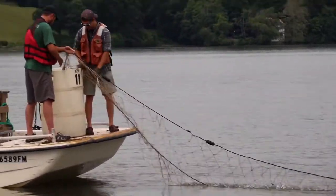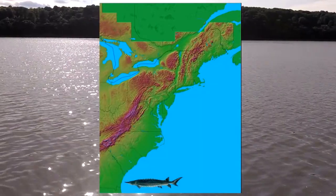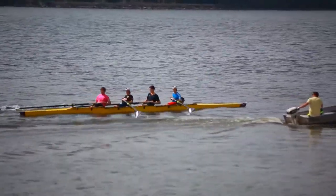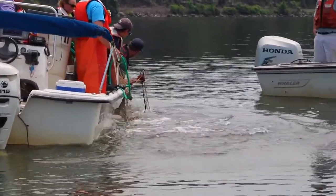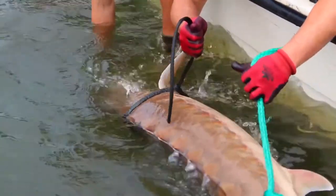People have been catching sturgeon for a variety of reasons for millennia. Today, biologists use pop-up satellite tags to study sturgeon habits and migration. Sturgeon tagged in the freshwater Hudson River Estuary in June have been found by January as far south as Georgia, as far north as the Bay of Fundy, or sometimes just off the Jersey Shore. My name is Amanda Higgs; I'm a fisheries biologist with the Hudson River Estuary Program. I grew up on the Hudson River — my parents always had a boat, and we were out on the river all the time. I love the river, so when I was able to start working on it, that was really awesome.